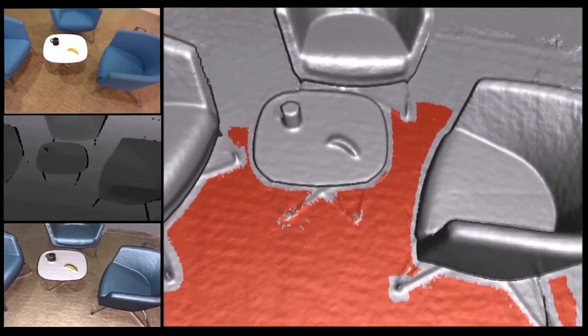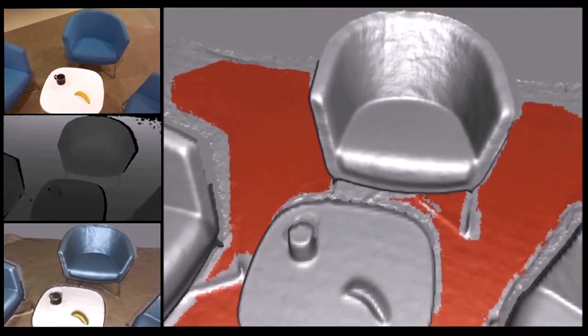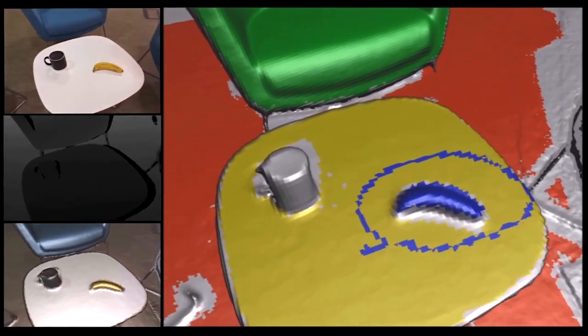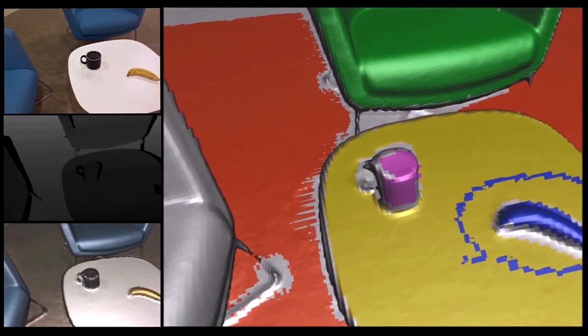then walks through the space touching items and calling out their names so the computer can differentiate them. Microsoft hopes that this system will eventually help both robots and the partially sighted to better navigate the world around them. And eventually you won't even have to search for the TV remote — just take a picture of the room and have a computer do it for you.